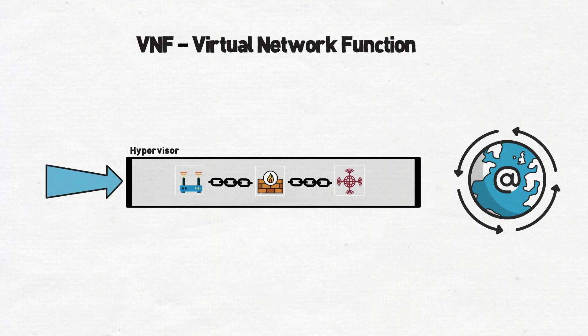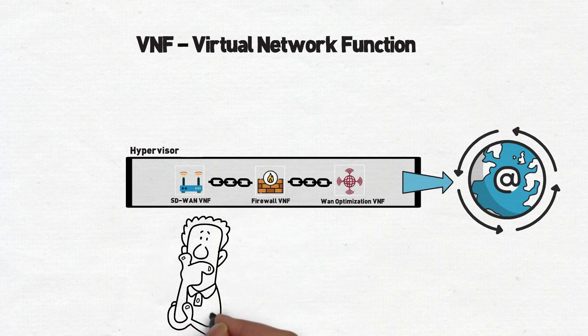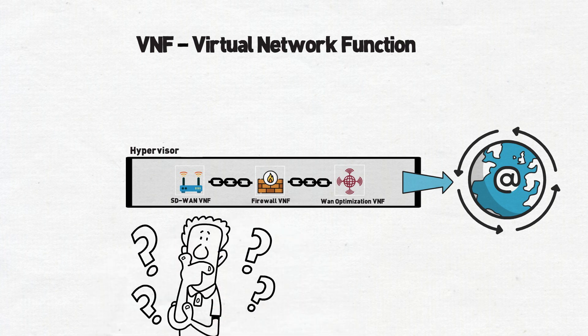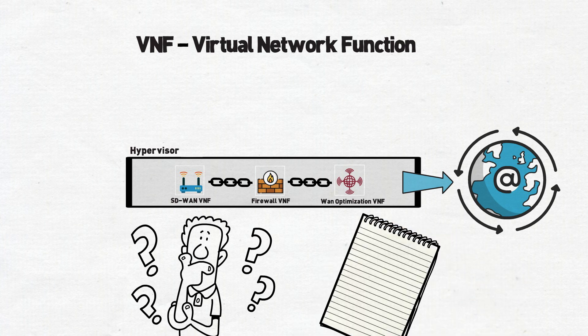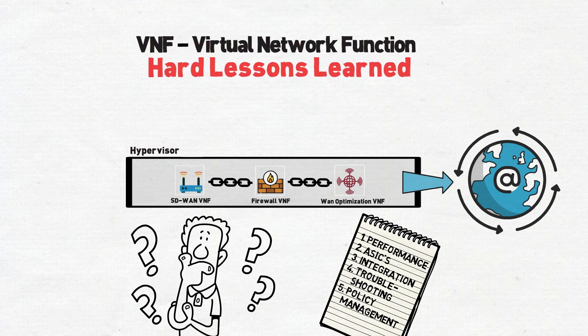A rising trend has been to replace traditional routers and firewalls at the network edge with generic hardware running VNFs on top of popular hypervisors. But as many enterprises are coming to realize, there are major trade-offs that they were not prepared for. As someone who has worked with some of the largest telcos and MSPs in the world to build out these virtual CPEs, these are some of the hard lessons learned along the way.